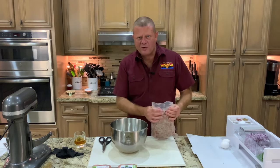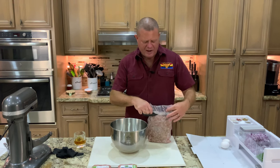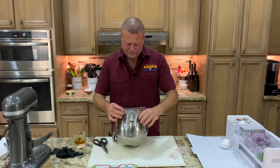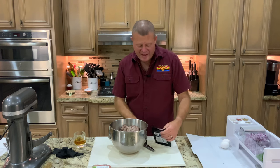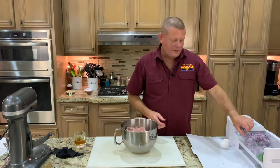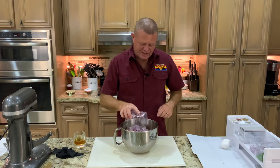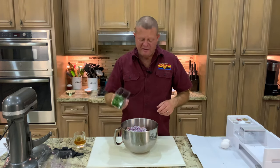First, we're going to take two pounds of aged ground beef — this is the double ground, which we did in an earlier video — and put it in a mixer bowl. To that, we're going to add two pounds of ground lamb, one whole finely diced red onion, and a handful of finely diced flat leaf parsley.